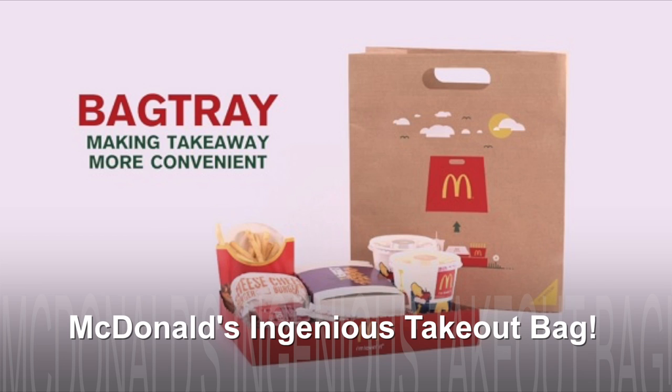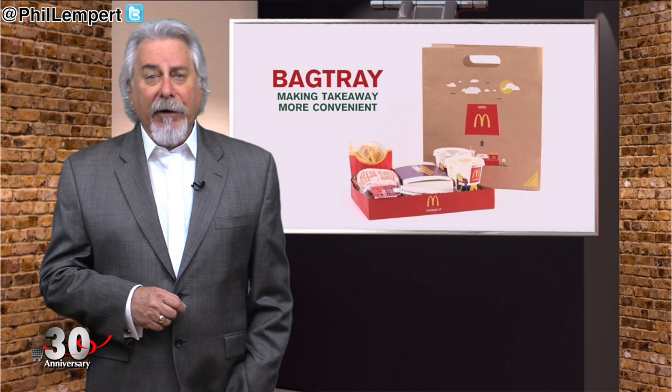McDonald's has invented a clever new takeout bag, which makes you wonder why no one ever thought of it before. Simply pull a strip of paper near the bottom of the bag, lift away the bag, and there you have it — a tray made from reinforced cardboard, which can then act as a plate.